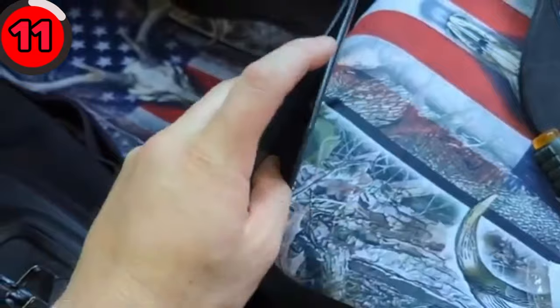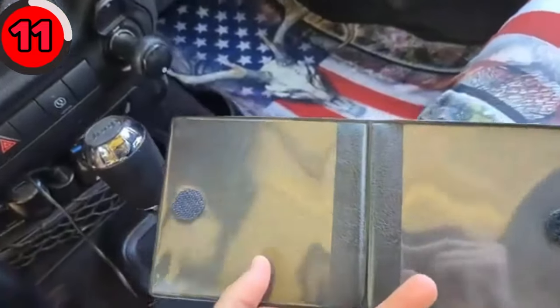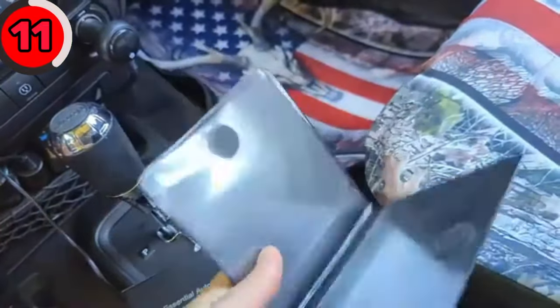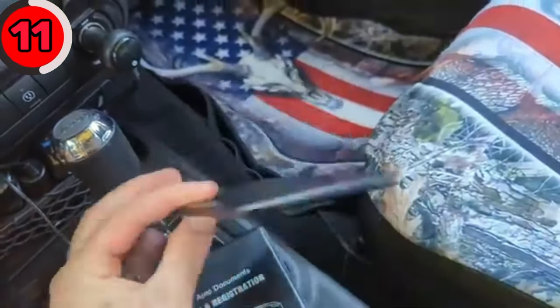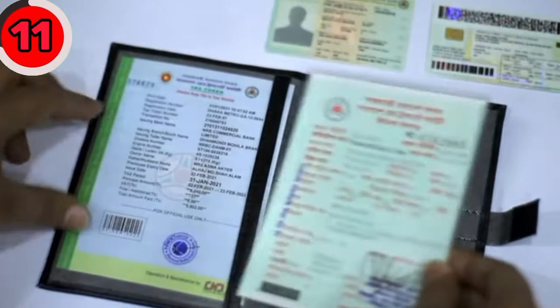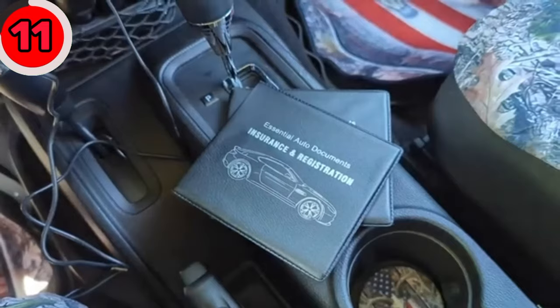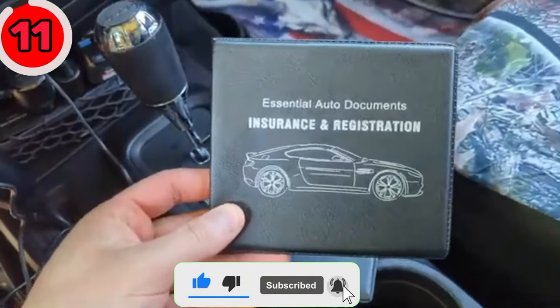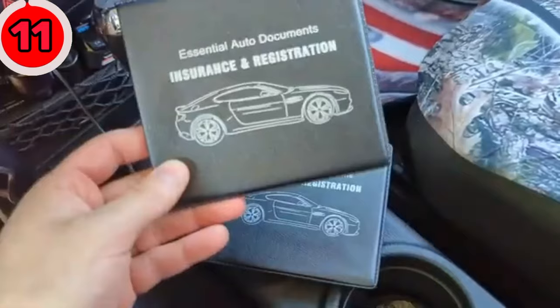Keep your car documents organized and easily accessible with the Sterling Essential registration document holder. This handy accessory keeps your important car documents organized and secure. It's designed with multiple pockets and a clear window, allowing you to easily store and display your registration, insurance papers, and other necessary documents. Its durable construction and sleek design make it a practical and stylish solution for all your car paperwork needs.